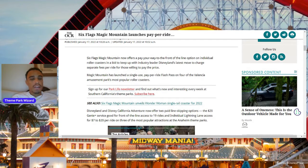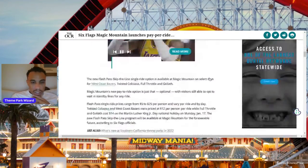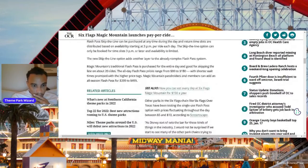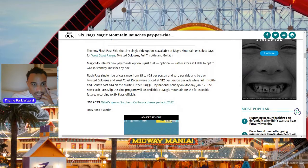Right now this is only being offered on four rides. Flash Pass pricing is ranging from $5 to $20 per person, varying per ride per day. Twisted Colossus and West Coast Racers are priced at $12 per person. This is today on a holiday — our weekend is very busy today.